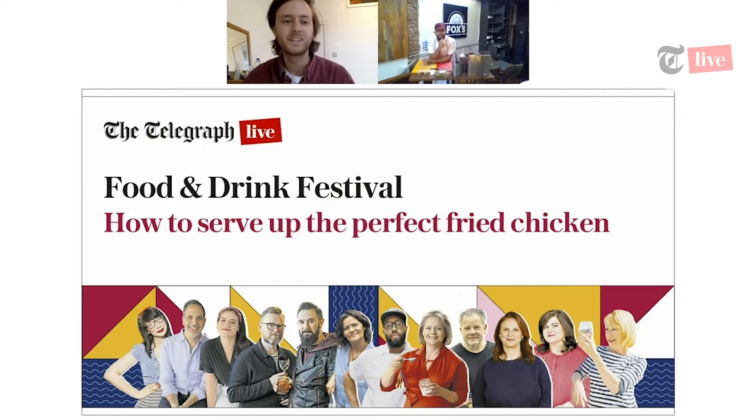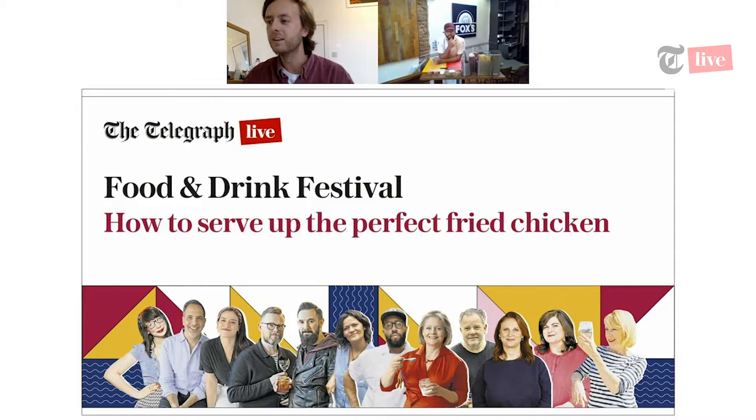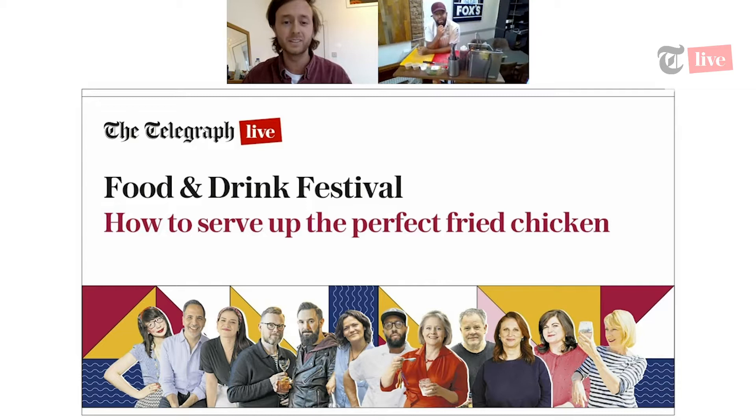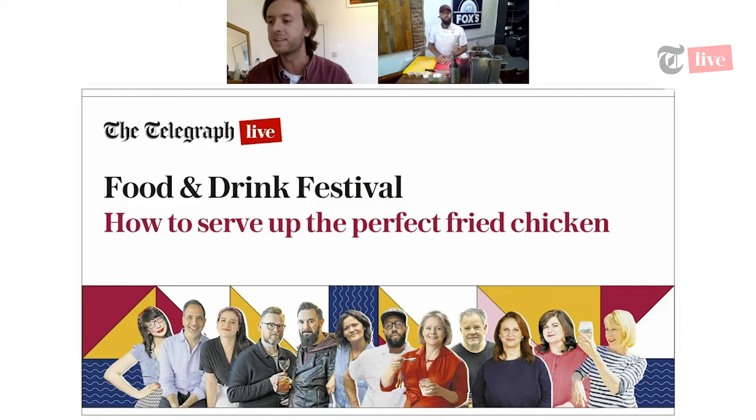Hello and welcome to the very first session of the Telegraph Food and Drink Festival. Today we'll be speaking to Chef James Popkin and learning how to make a perfect fried chicken. My name is Tomé Morissiouan, I'm a writer for Telegraph Food. I've interviewed James several times and eaten at his restaurant at 1251 in North London, so I know just how good his chicken is. Today he's going to be showing us how to make his fried chicken — how to get the most tender meat and crunchiest batter.